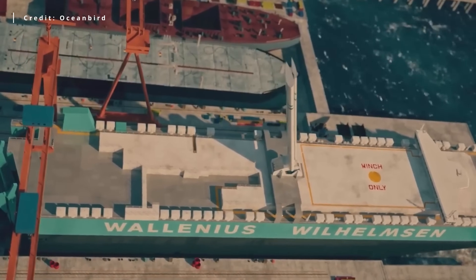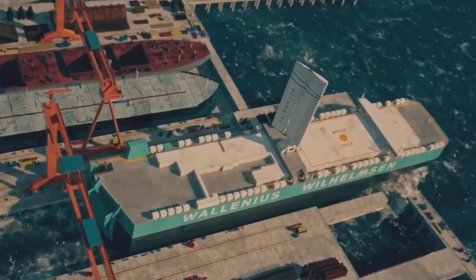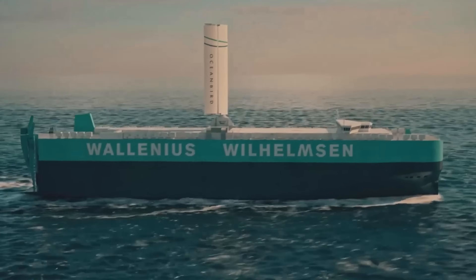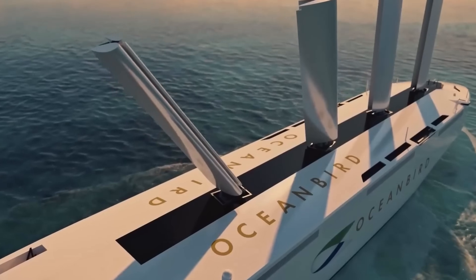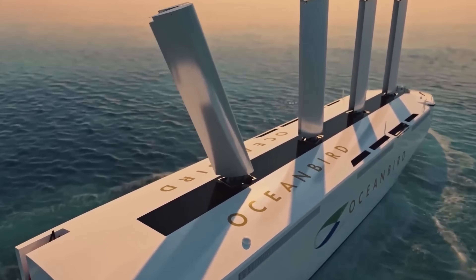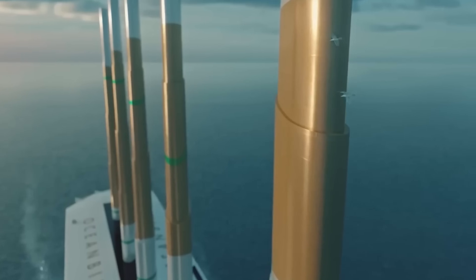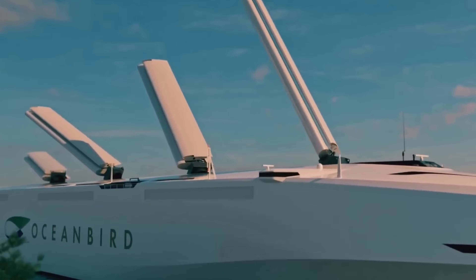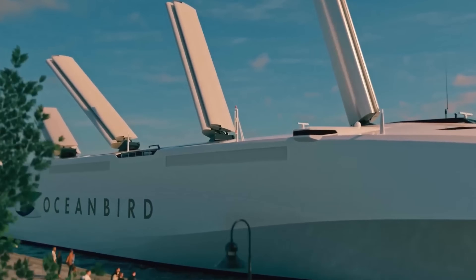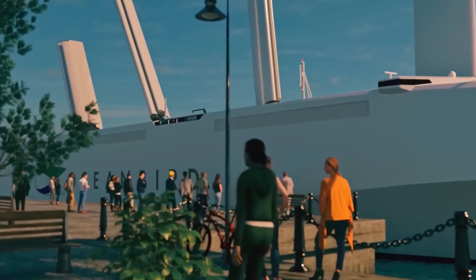Moving to the present, we have the wing sails by Oceanbird. They planned to install a single sail on a roll-on, roll-off cargo ship capable of transporting 7,620 vehicles, with a final version featuring multiple sails by 2026. They initially began with a giant telescopic sail that would extend to 262 feet in height when fully deployed. However, they later switched to a version with a large flap at the back and half the height, which reduces rolling motion and drag. According to the company, this smaller version delivers the same performance as the previous design.